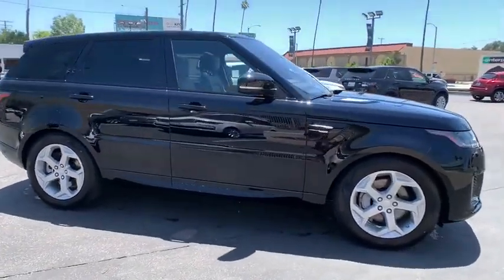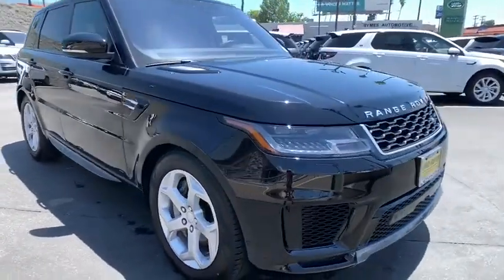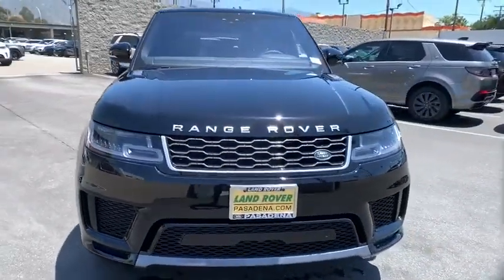Bluetooth, leather wrapped steering wheel, power steering, adjustable steering wheel, aluminum wheels, keyless start, four-wheel drive, cruise control.